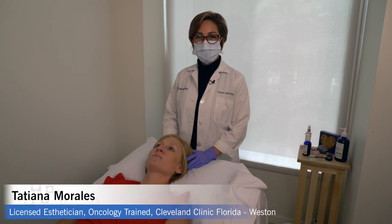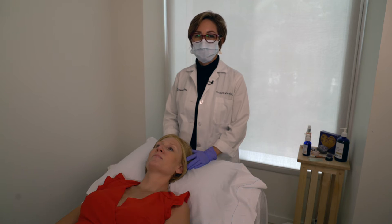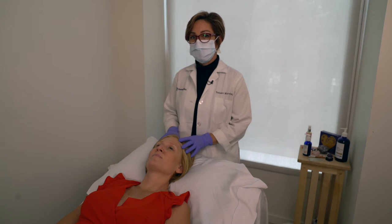Thank you for joining us today. I am the esthetician here at the Maroon Cancer Center in Weston, Florida. I'm going to show you some tips from head to toes before, during, and after treatment. Today we're going to talk about the scalp and the different side effects that chemo can bring to the scalp.